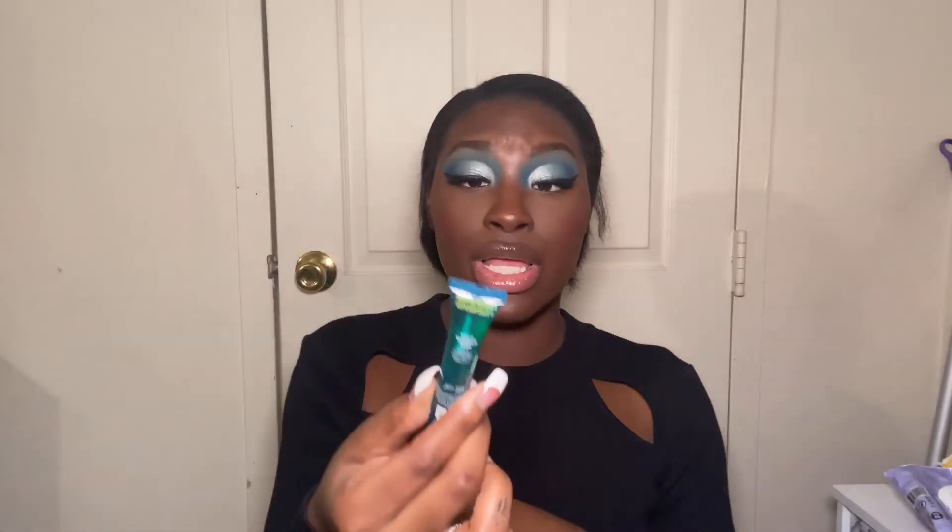The last thing I have is this Juice Gloss from NYX. It's not very sticky at first, but once it starts to disappear off your lips it gets really, really sticky — and that sticky feeling, where it starts to feel like dust is sticking to your lips, I don't like that.